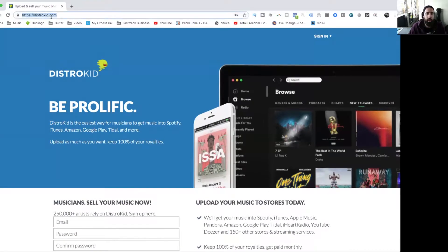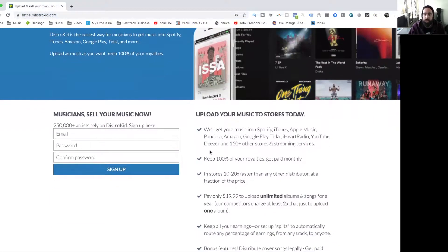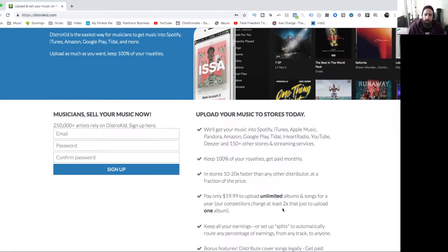You just type in DistroKid.com and it'll show you the login screen — sign up and create your own account. The 100% royalties feature means that while iTunes and Spotify take their own cut, DistroKid only charges that $19.99 fee to upload unlimited albums and songs for a year. Some other companies charged me three or four times that even for a three-track EP — about $75 a year — so in the streaming era we've got to eliminate as many expenses as possible, especially as an independent artist.